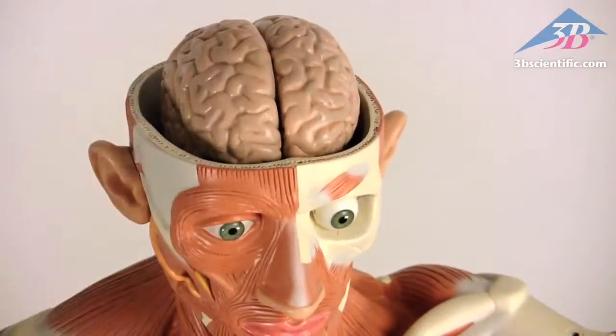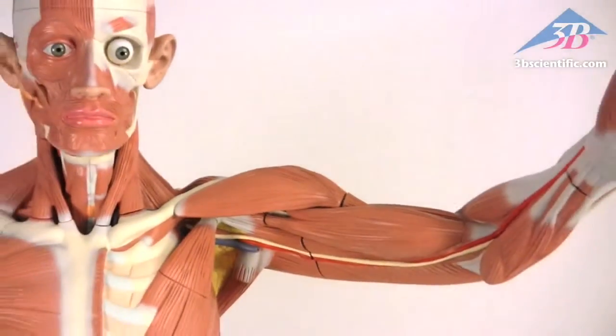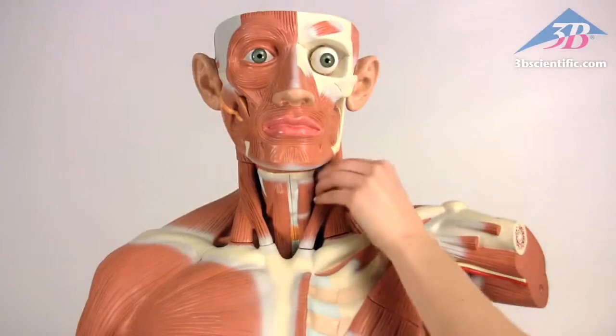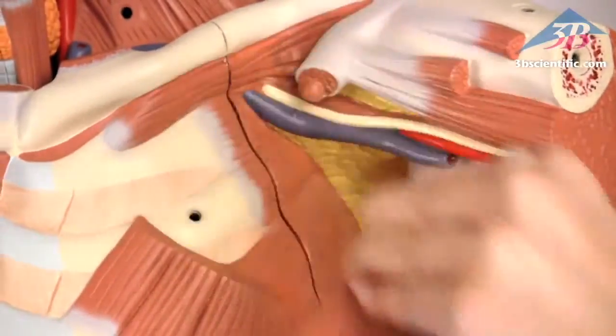Features include a removable skullcap with a six-part brain and eyeball, and ten removable muscles including the deltoid, bicep, forearm, neck, pectoralis minor, sartorius, gluteus, and calf muscles.